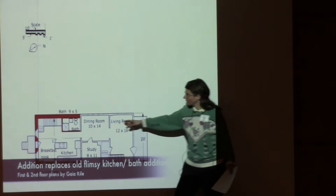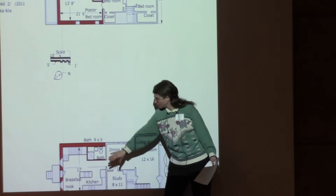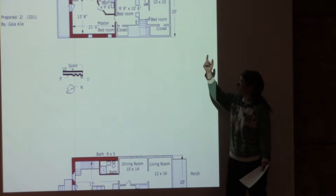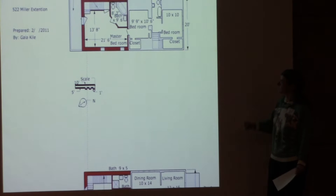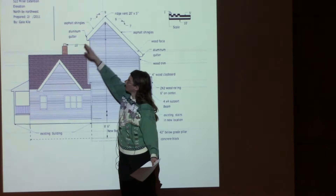He removed an older addition on the back of his house that wasn't built to code and was too weak to support the new structure. He rebuilt a kitchen and bathroom on the first floor, a master bedroom and bath, and a loft on the third floor. The loft is the first place in the addition that gets any solar gain.